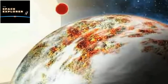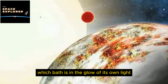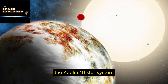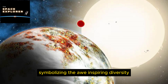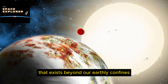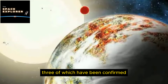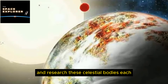Nestled within the vast expanse of the Milky Way, approximately 560 light years from our home planet, lies the captivating Kepler 10 star system. Identified and studied with the help of NASA's trailblazing Kepler spacecraft, it has sparked the curiosity of astronomers and space enthusiasts alike. It stands as a beacon in the Draco constellation.